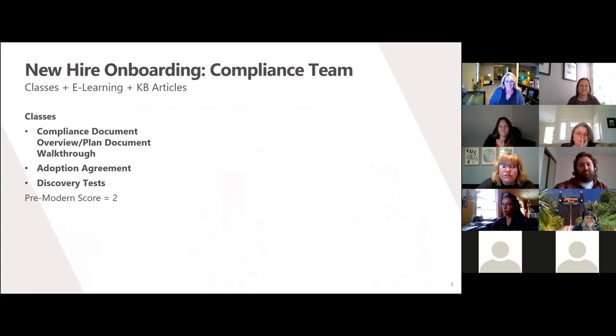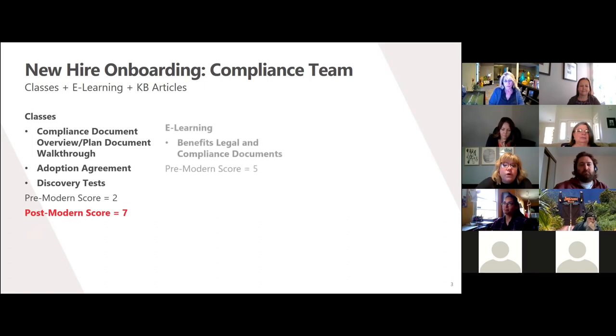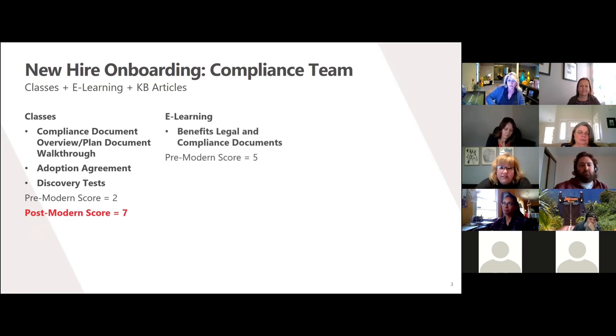Through chunking out the classes into smaller pieces, adding a case study or an exercise to each class, hyperlinking the articles from the knowledge base, adding a video to each, and a group discussion, I was able to raise that score to a seven. Now while the e-learning started with a score of five, there's certainly room for improvement — by chunking it out, adding an exercise for learners to complete, and adding hyperlinks to the knowledge-base articles, raising the score to an eight.